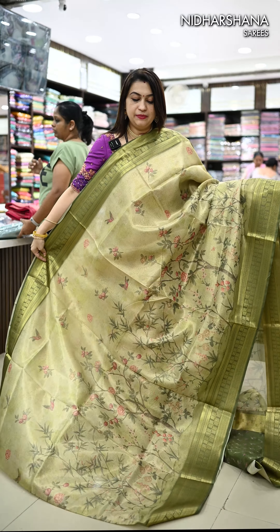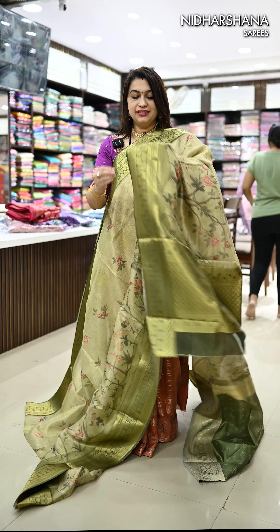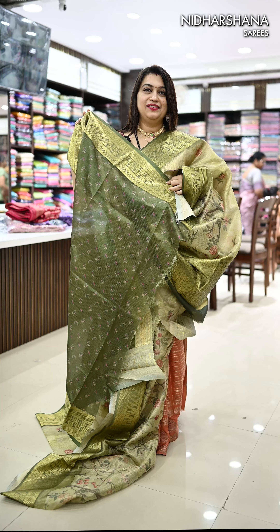Another pretty shade in this catalog. It's a pista green color with a deep green color borders. Pallu, matching blouse piece like this. That's the look.